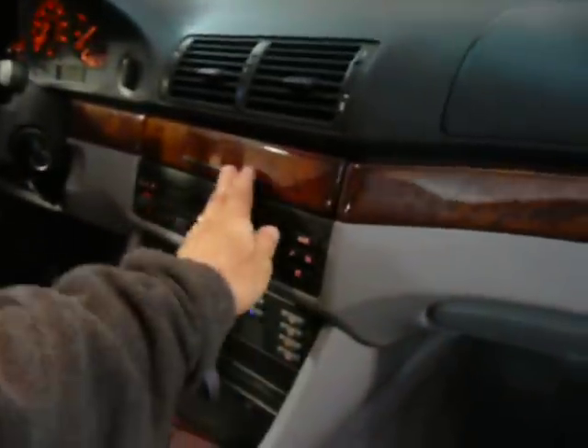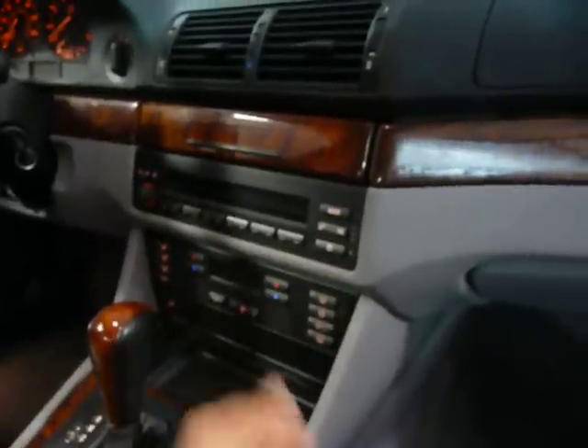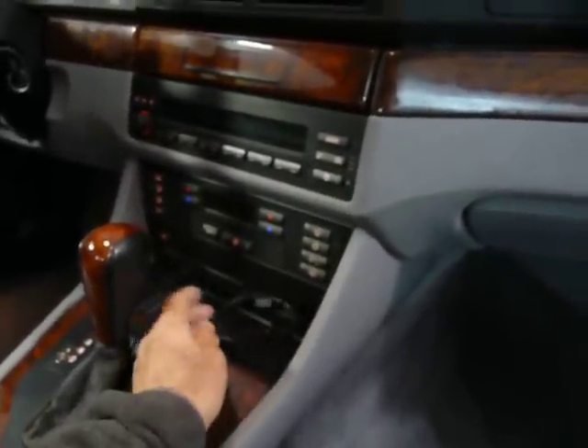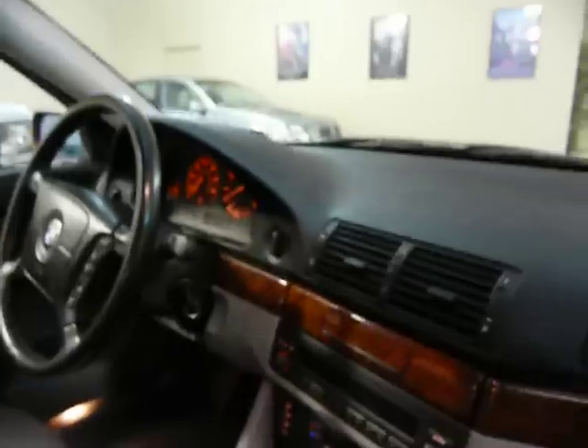In-dash CD. And it has left and right climate control. Here are the cup holders. It's got a garage door opener — buttons up here that you can program your remote to, so you won't need it. And a power moonroof.